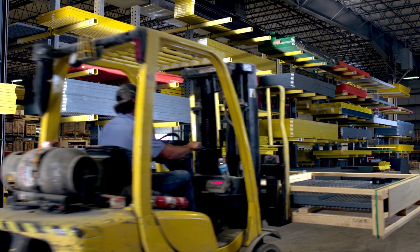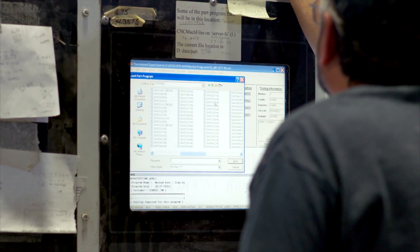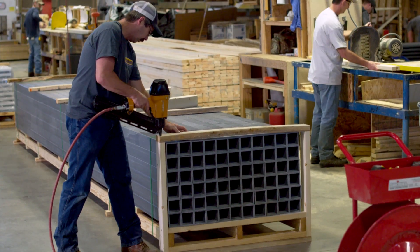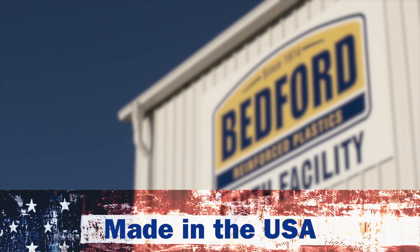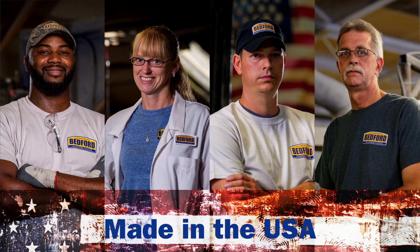The finished product is now put into inventory at one of our warehouses, sent to our state-of-the-art fabrication center for additional processing, or prepared for shipment to the customer. And it all happens right here in the USA, where Bedford's pultruded profiles are proudly made by American workers.